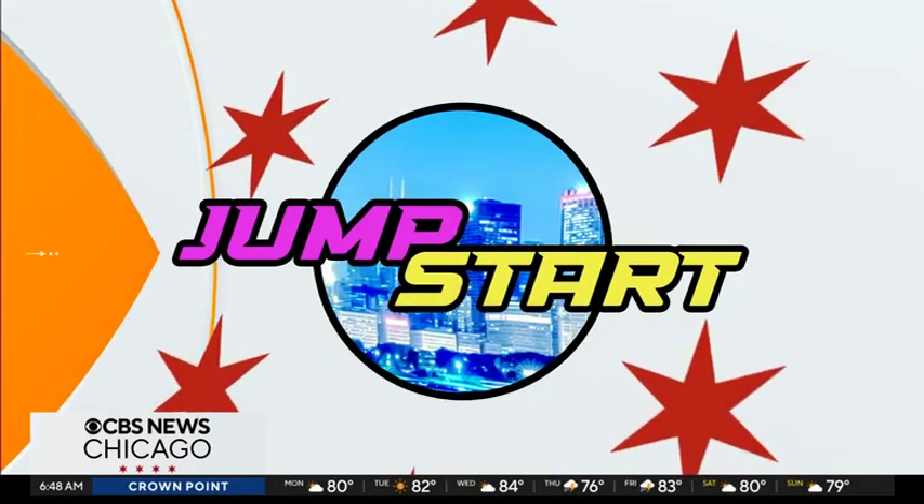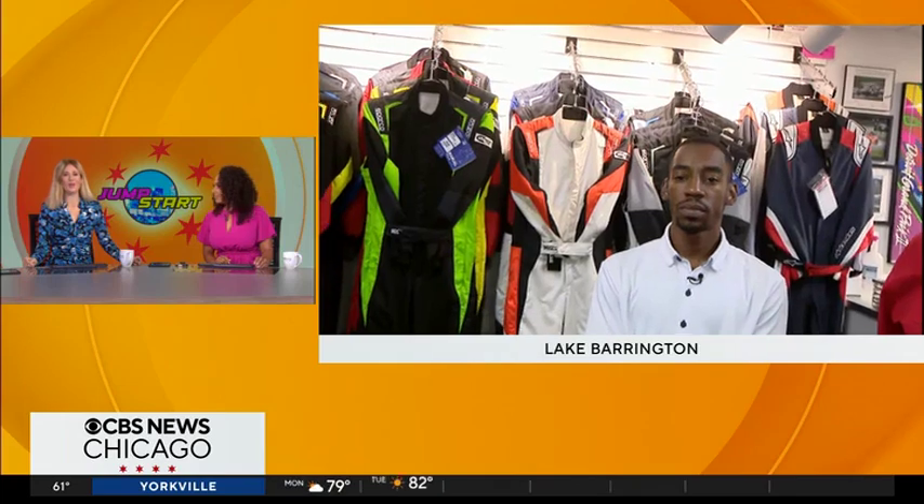This is CBS News Chicago. We're starting your morning at North Star Motorsports in Lake Barrington. Darius Johnson has a look at the world of motorsports and the apparel and accessories. In a sport like that, you gotta have the swag — you can't be a race car driver without all the gear. Joining me this morning is John Ruther, owner of North Star Motorsports, right here in Lake Barrington. John, you all have been around for 28 years — almost three decades.